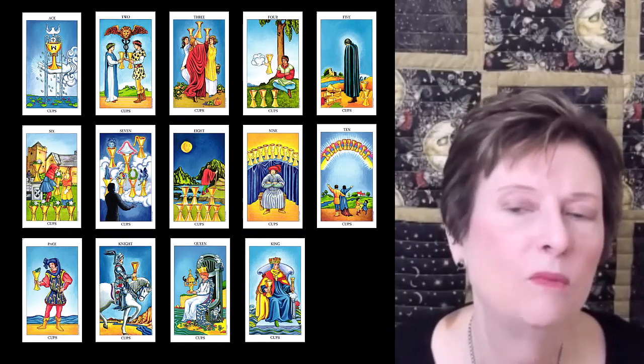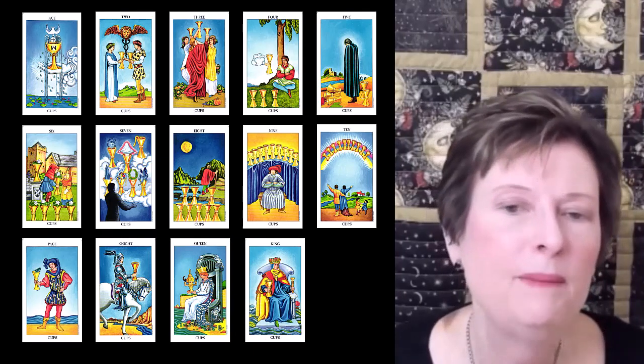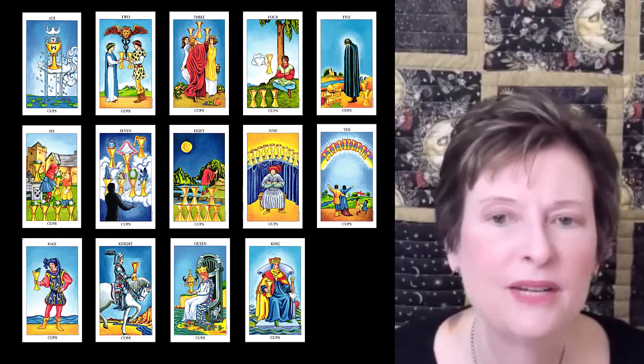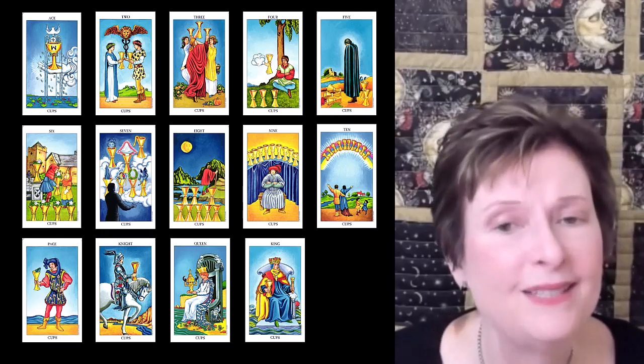Cups are connected to the element of water. This card is all about emotions. Cups people are gentle, loving, sensitive, nurturing, and feel things deeply. These people make good healers and social workers.